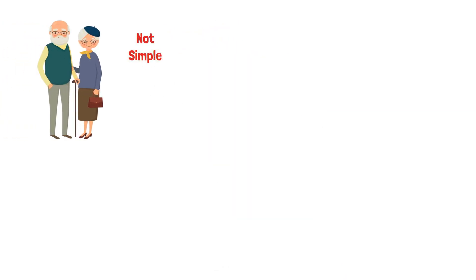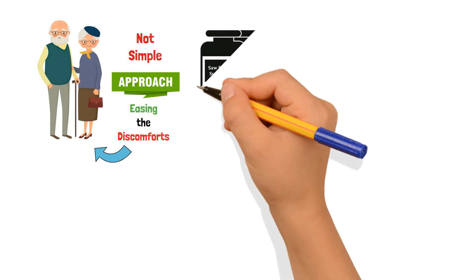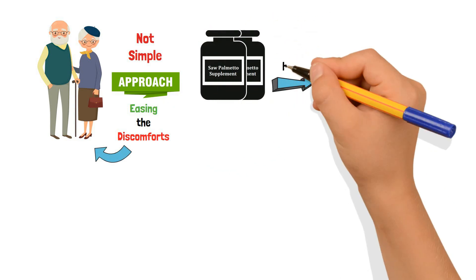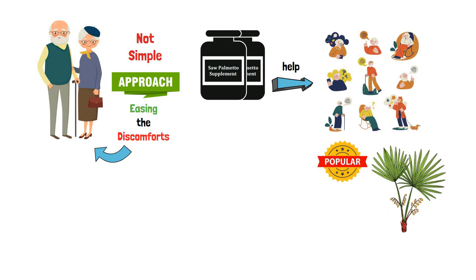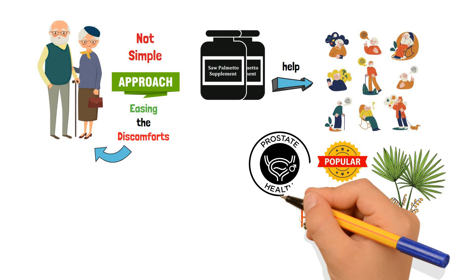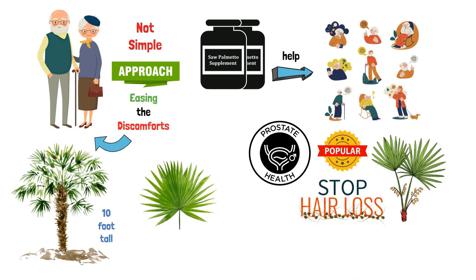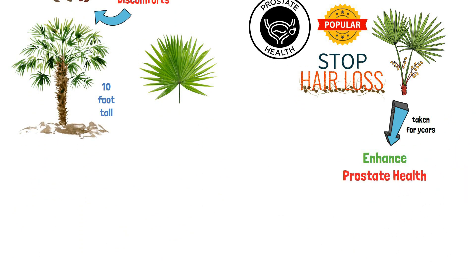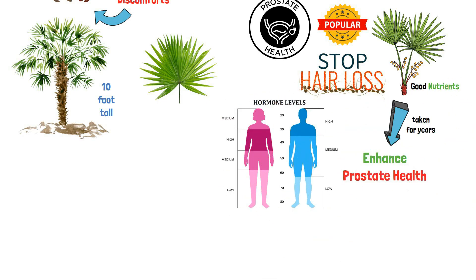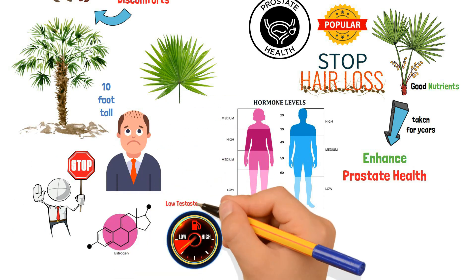Getting older is not simple, and there's no one approach to easing the discomforts that come with it. But a saw palmetto supplement might help at least a little with some of your age-related problems. Saw palmetto is a popular supplement because it can stop hair loss and keep the prostate healthy. It is a 10-foot-tall tree with fan-shaped thorny leaves, taken for years to enhance prostate health because it contains a lot of good nutrients, keep hormone levels in check, stop men from losing their hair, and stop estrogen from lowering testosterone levels.